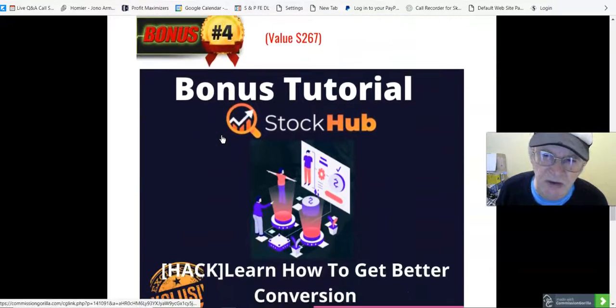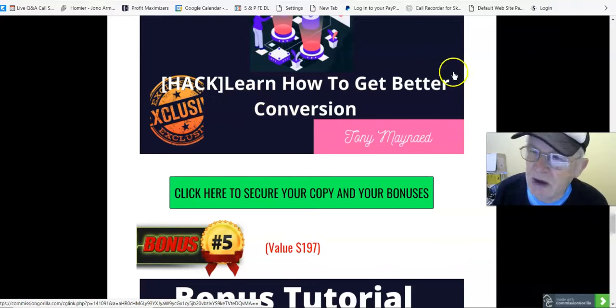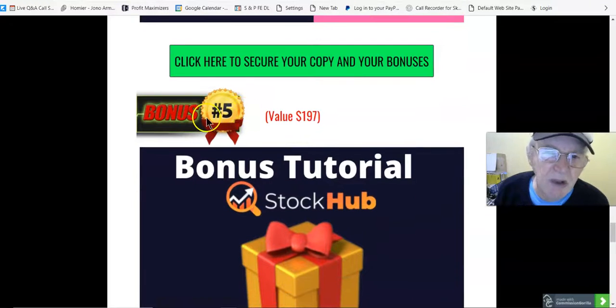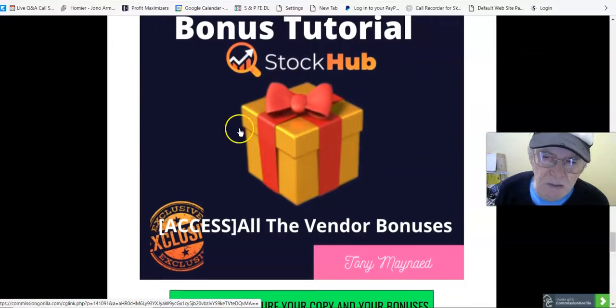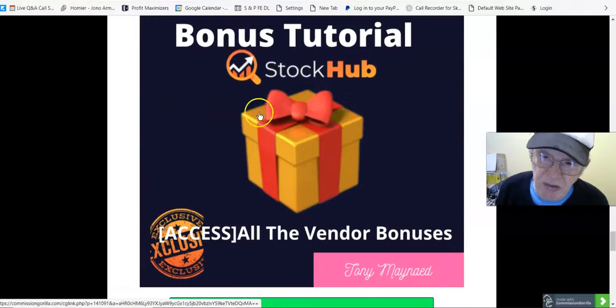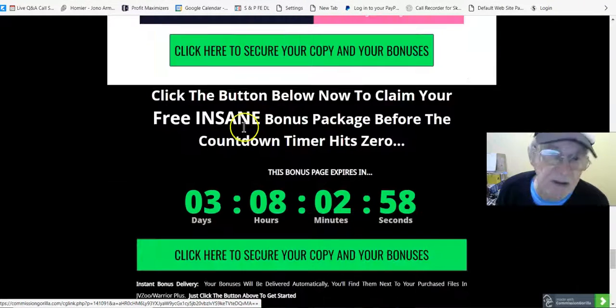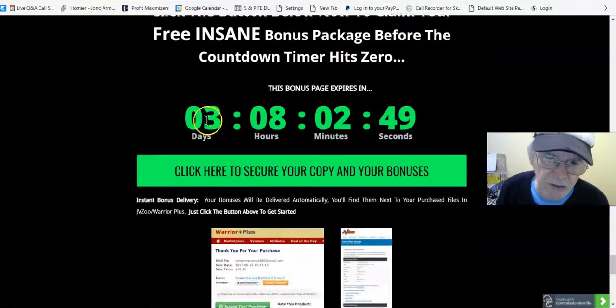Bonus number four, value $267 — learn how to get better conversions. This is a zip file downloaded onto your computer; open with WinZip or any zip program to access the videos and learn how to get better conversions. Bonus number five, value $197 — access all the vendor bonuses. Click the button below to claim your free instant access bonus package before the countdown timer hits zero — you've got three days for that.